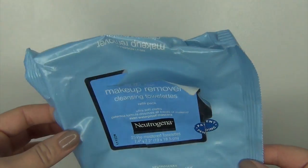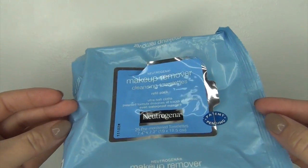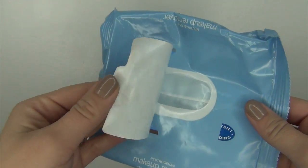Then I have my trusty Neutrogena Makeup Remover Cleansing Towelettes. This is just the refill pack I always purchase. It has 25 pre-moistened towelettes in here. I love this stuff. You guys have seen me rave on this in pretty much every single empties video that I have. Love these, would repurchase. They do leave the skin oily, but I just wash my face after. I love them. They work fantastic.